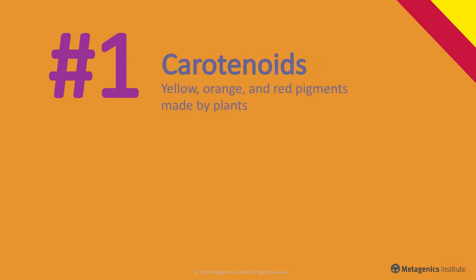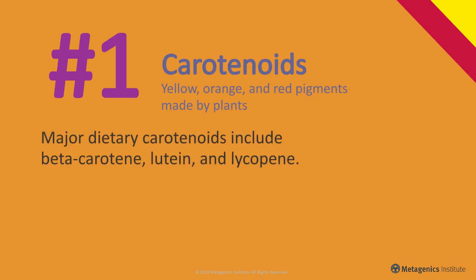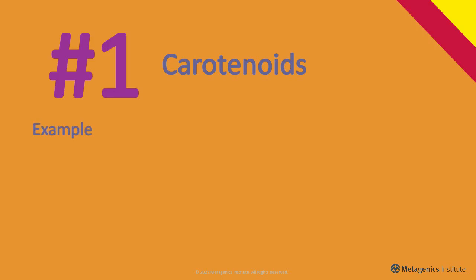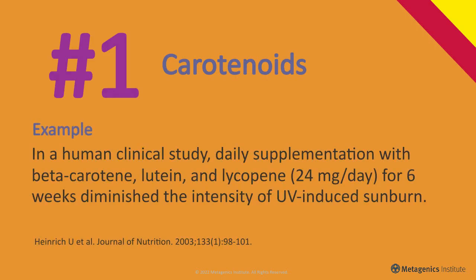Carotenoids. In a human clinical study, daily supplementation with beta-carotene, lutein, and lycopene for six weeks diminished the intensity of UV-induced sunburn.